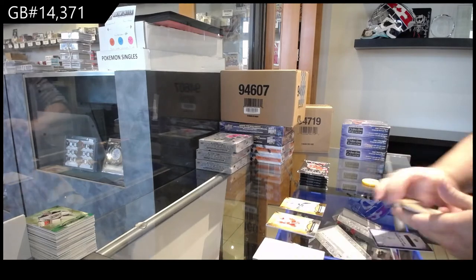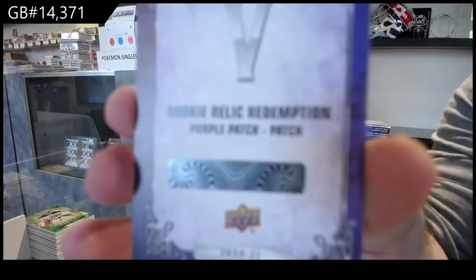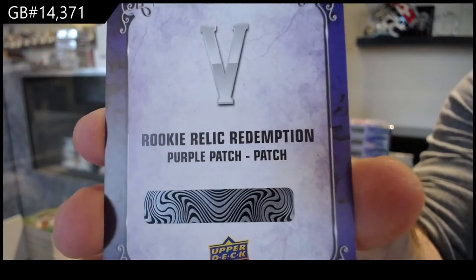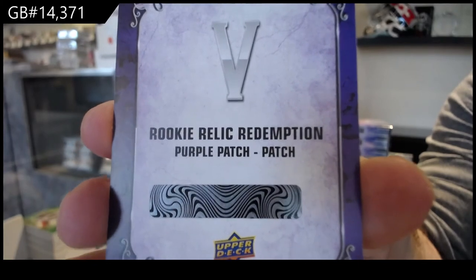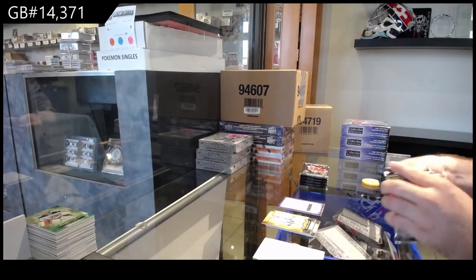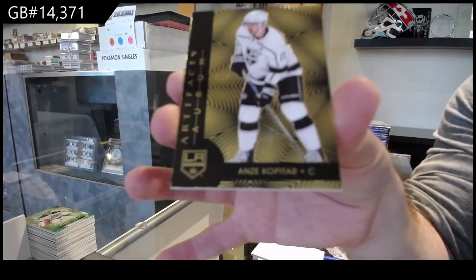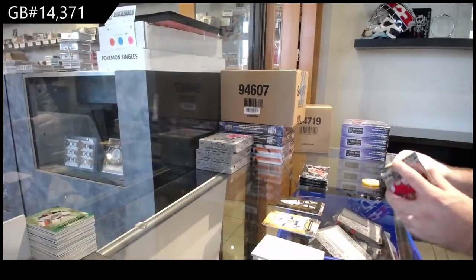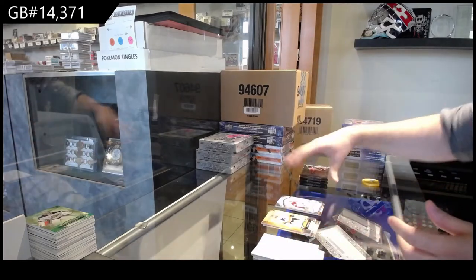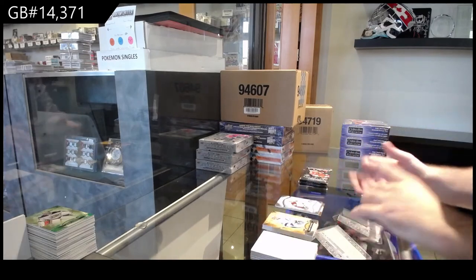We've got a Rookie Purple Dual Patch, number 5 — Arthur Kaliev for the Kings. For the LA Kings, Anjay Kopitar. We've got a Bowen Byram, $9.99 rookie for the Avalanche. We've got for the Pittsburgh Penguins, Phil Kessel. Wow, that's awesome — that'll be nice for you guys.